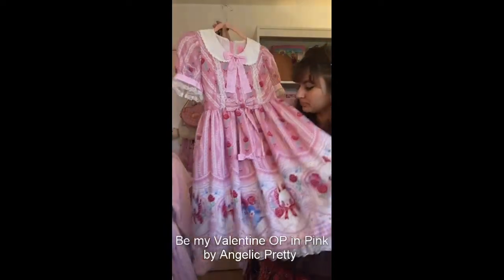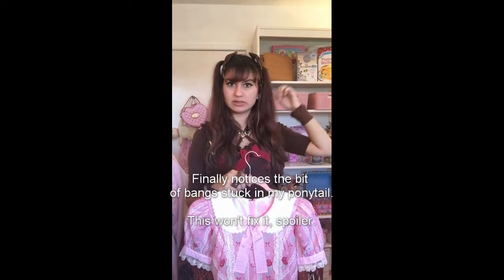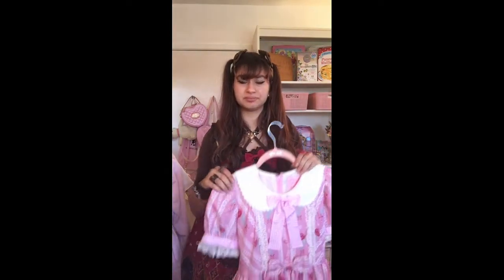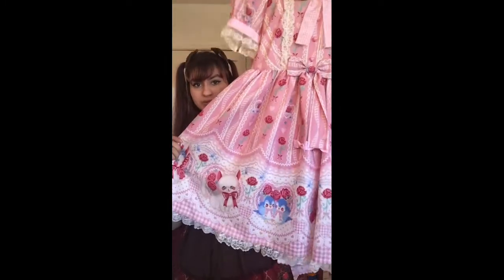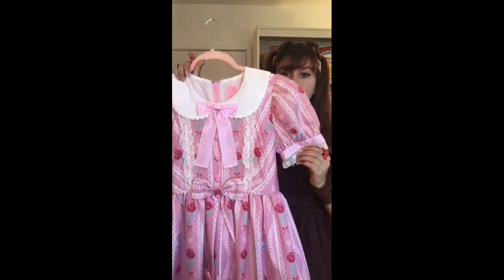Next up I've got Be My Valentine by Angelic Pretty in pink. I didn't plan to get this but I really loved it. I'm intimidated by Angelic Pretty bloodbaths — I find them horrifying and terrifying. I've only tried a couple of times and every time I just get nervous. There was one OP left in the Angelic Pretty San Francisco store when I went for a meet with my comm, so I just snatched her up.